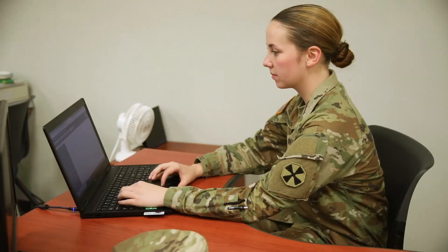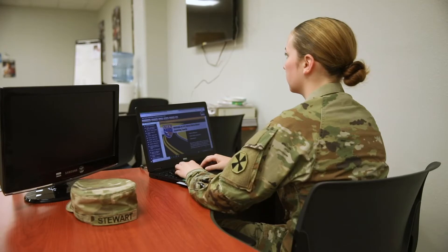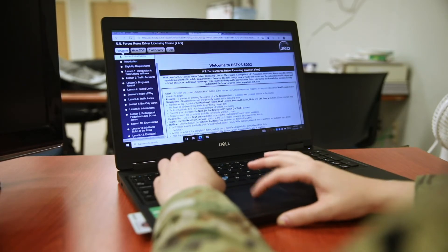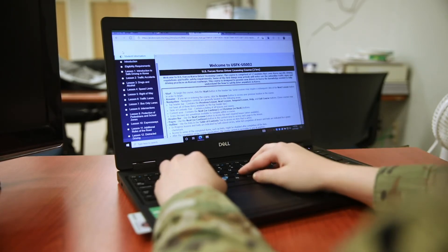On USAG Humphreys, my first task is to take the two-hour USFK driver's licensing course as well as the driving exam. Next, I will fill out the AK Form 385-1-ECO with my information.